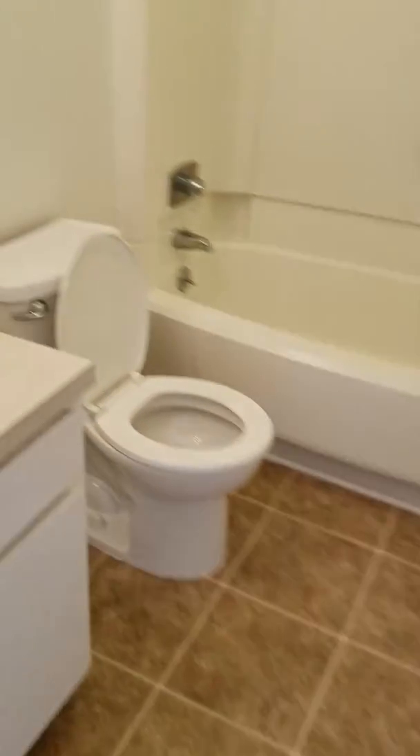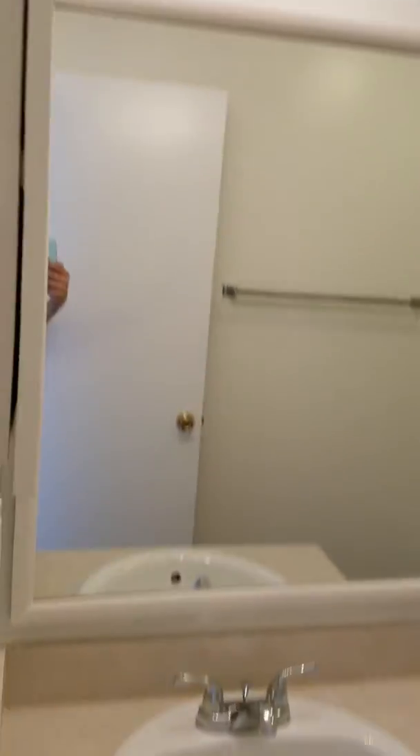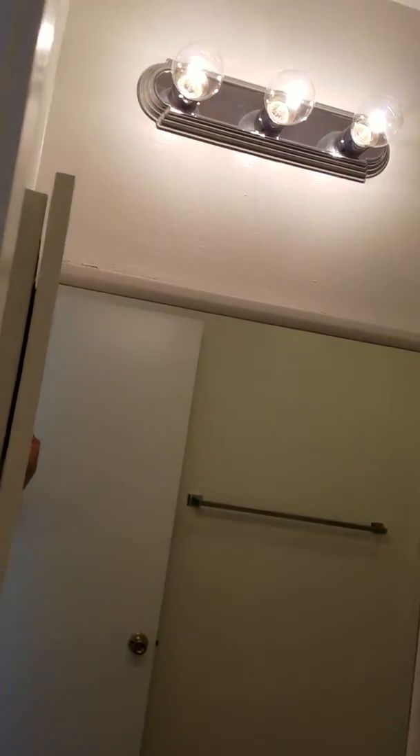Tile floor in the bathroom. There you go.